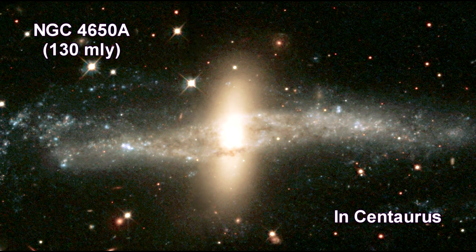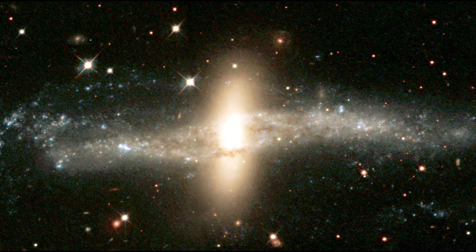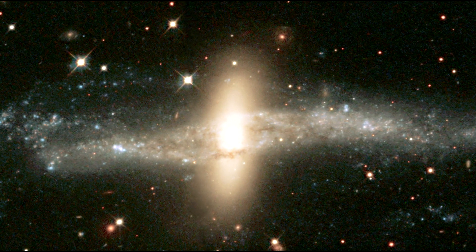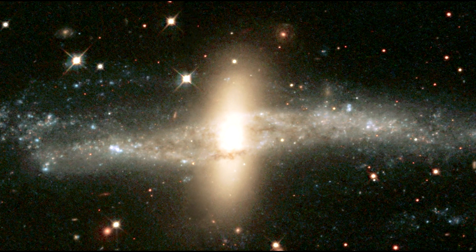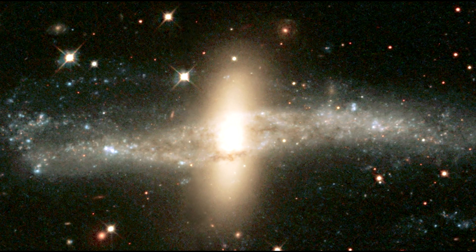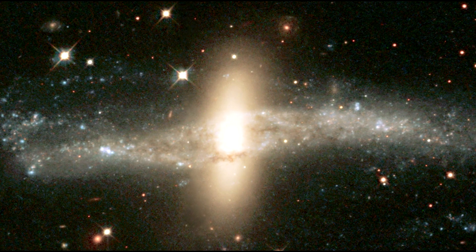Located about 130 million light-years away in the Centaurus cluster, NGC 4650A is one of only a hundred known polar ring galaxies. Their unusual disk ring structure is not yet well understood. One possibility is that polar rings are the remnants of colossal collisions between two galaxies sometime in the distant past, probably at least a billion years ago.